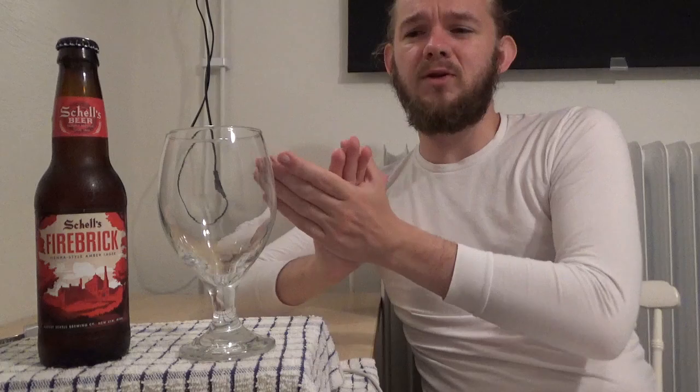It's always great to hear from you guys that are watching the videos, and the support you show the channel is hugely appreciated. So anyway, to tell you a little bit about the history of this brewery — the August Schell Brewing Company is based in New Ulm in Minnesota.